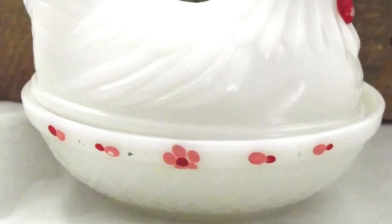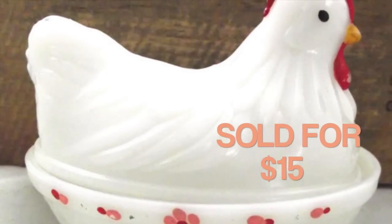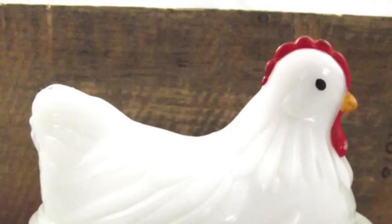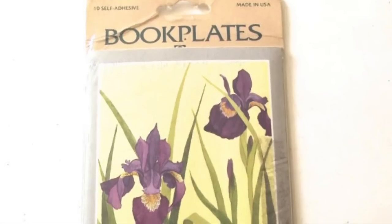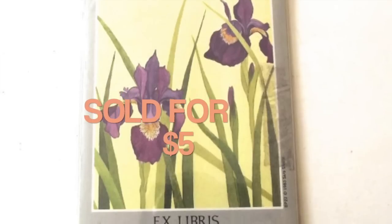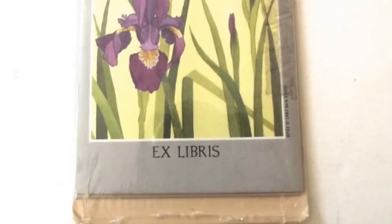This glass chicken in a basket dish — it's a two-piece dish — sold for $15. I know I picked this up not too long ago; I can't remember where, but I'm thinking it was a rummage sale. This is a new old stock set of book plates with a pretty iris illustration on it. They sold for $5, and this is another one of those international orders — so this is one where they paid more in shipping than they paid for the item.